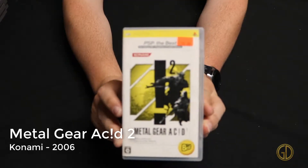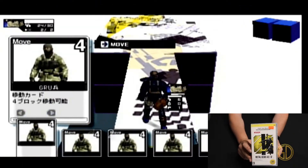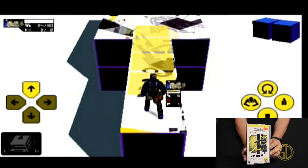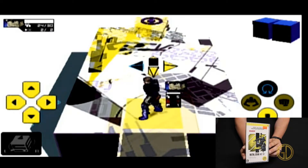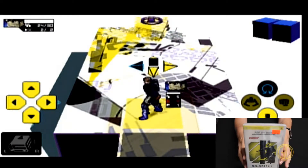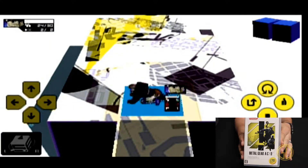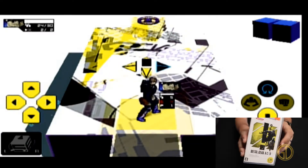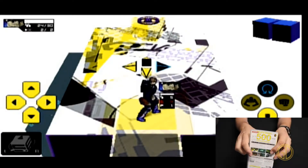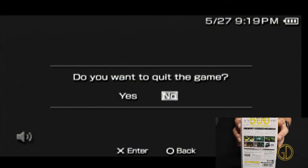Here is Metal Gear Acid 2, released by Konami in 2006. I didn't really know much about it going in, and it doesn't play at all like any other Metal Gear game I've ever played — this video was actually the first time I ever played it. It feels very XCOM-esque, very turn-based strategy. As you can see here, you are connected to a grid and you've got to stay in that grid. It has the sneakiness of a Metal Gear Solid game but more of an RTS kind of feel.